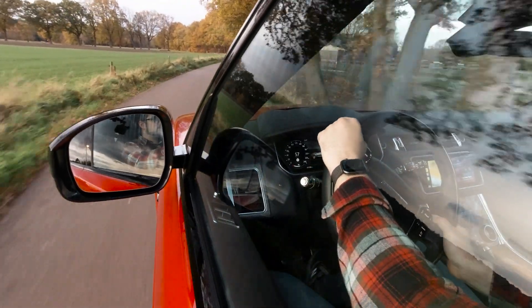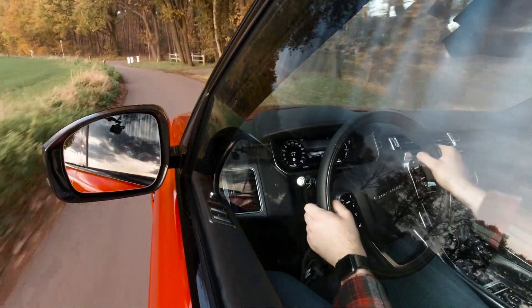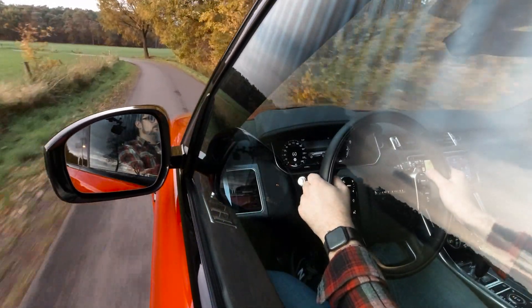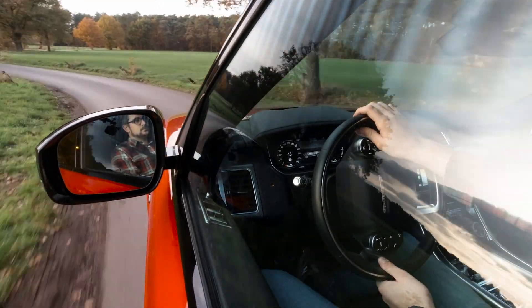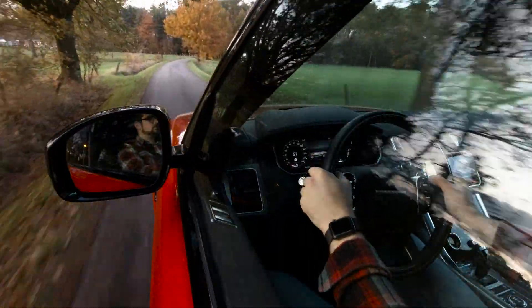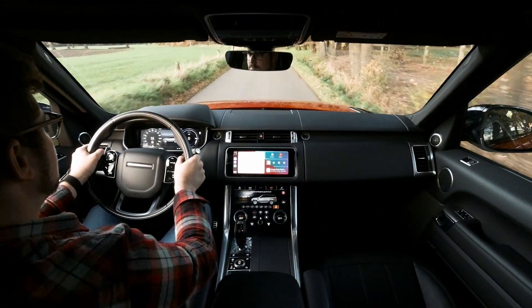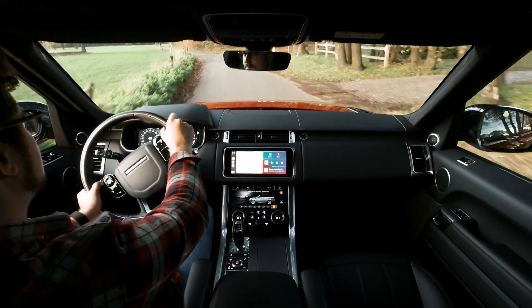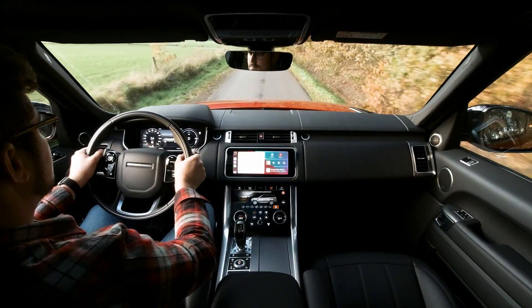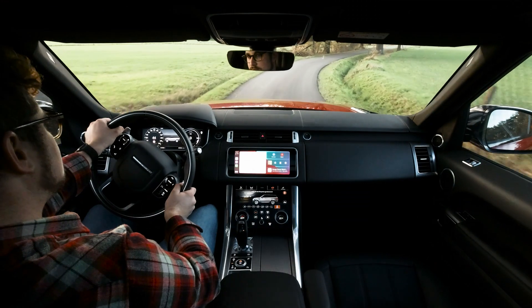De Range Rover Sport P400e wordt uitgerust met zowel een brandstofmotor als een elektromotor. De verbrandingsmotor is een 2 liter 4-cilinder inlijn turbo-benzinemotor van Land Rover die een maximumvermogen levert van 300 pk of 221 kW en een maximumkoppel van 400 Nm. Deze wordt gecombineerd met een elektromotor met een maximumvermogen van 116 pk of 85 kW en een maximumkoppel van 275 Nm. Om deze motor aan te drijven heb je een accupakket met een inhoud van 13,1 kWh. Alles gecombineerd zorgt dit voor een totaal systeemvermogen van 404 pk of 297 kW en een maximumkoppel van 640 Nm, waarmee deze wagen 0 naar 100 doet in 6,7 seconden.